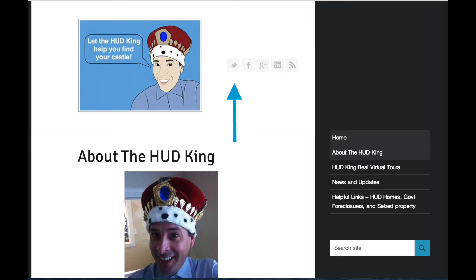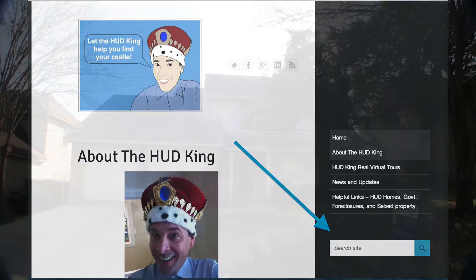While you're at Hudking.com, click on the bird to follow us on Twitter, click on the F to follow us on Facebook, or put a street name or zip code in the search bar and see other real Hudking virtual tours.